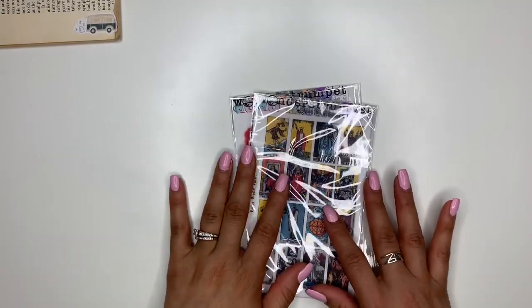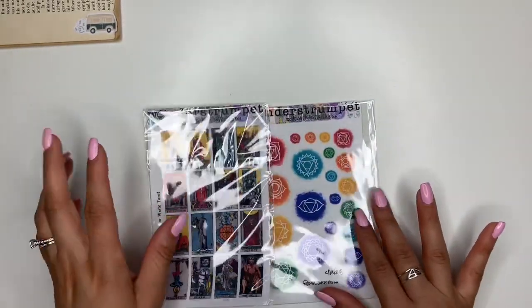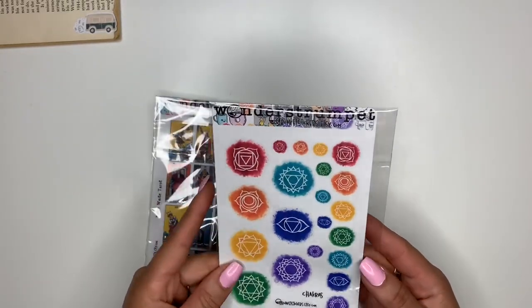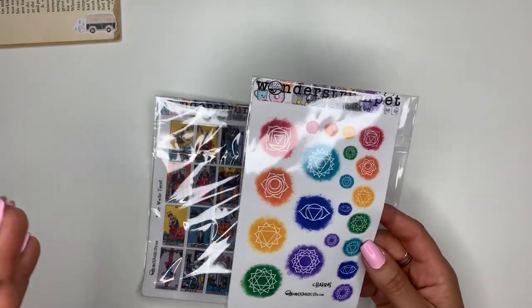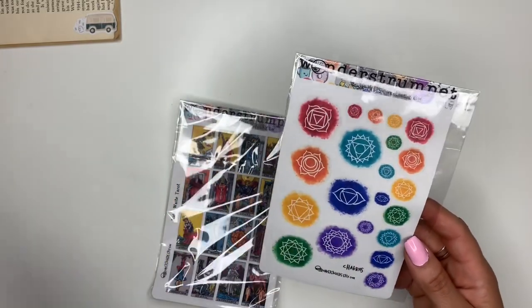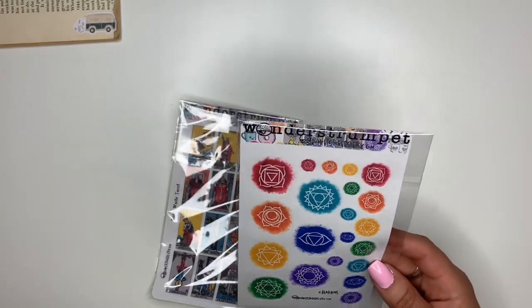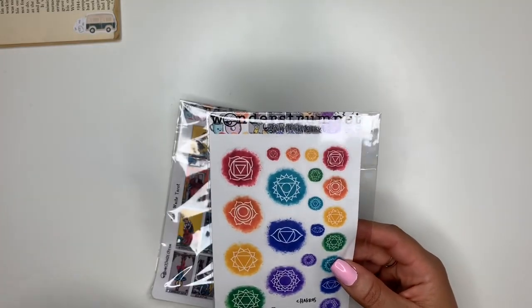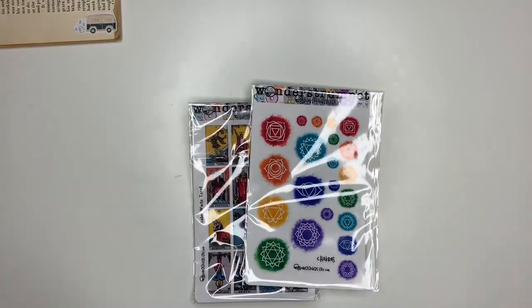The next shop that I got some things from was Wonder Strumpet. These were like the most unique stickers that I could find. I found some chakra stickers, which again I wanted to use in my journal where I keep all of my moon phase stuff, my tarot, my chakra stuff — all of that sort of thing I keep in a special little journal where I write any information and do all my ritualistic type things. I'm into these type of things, so that's why I was drawn to these stickers. Don't judge me.